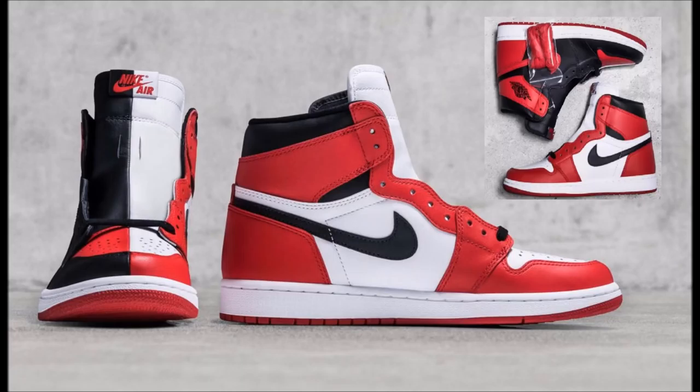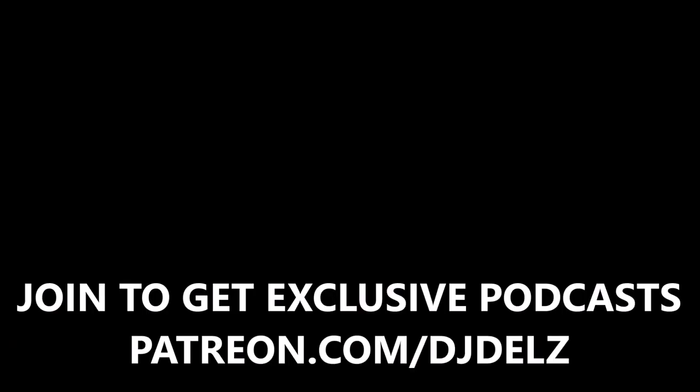If you like this kind of vibe, check out patreon.com/djdells where we do a weekly podcast — usually about an hour long. Every month we do a giveaway, and the more Patreon members, the bigger the giveaway. Join up — it'll be linked in the description. Let me give you a little taste of the newest podcast, and if you like what you hear, head over and join.